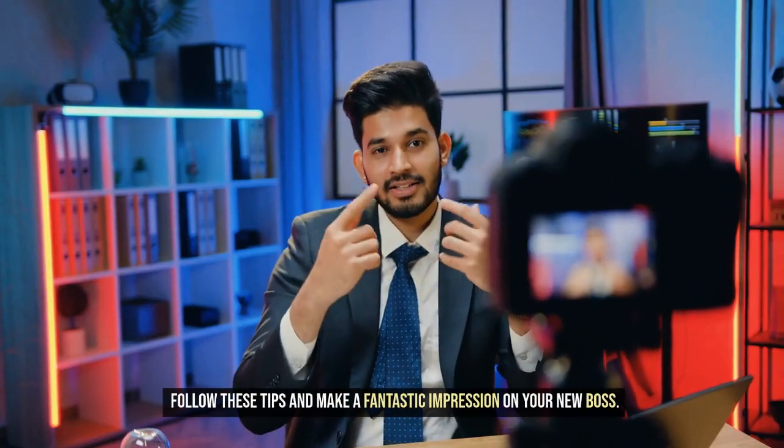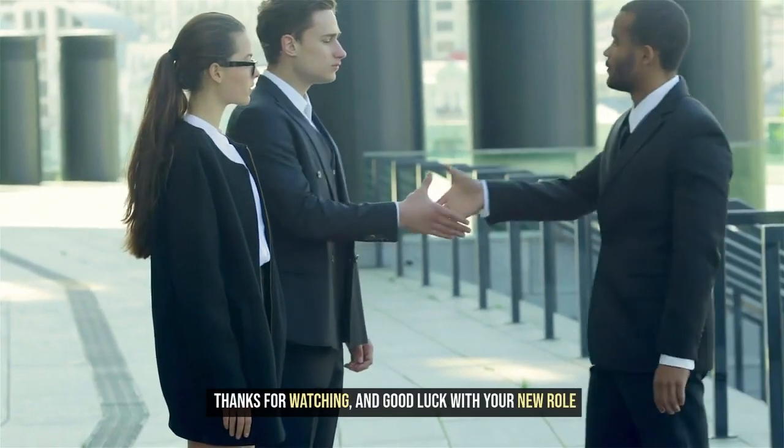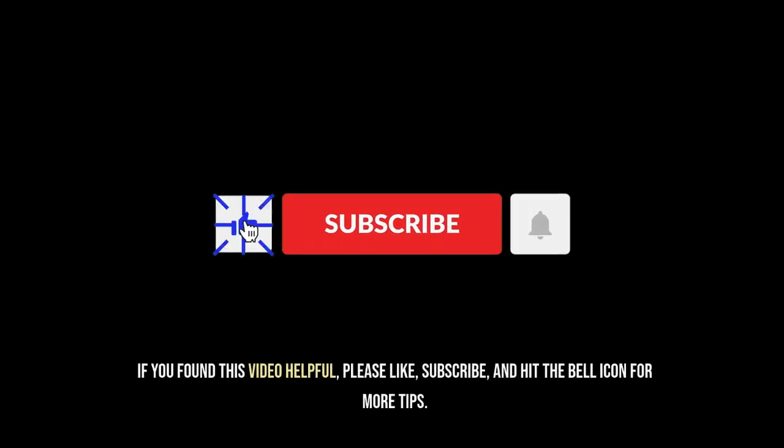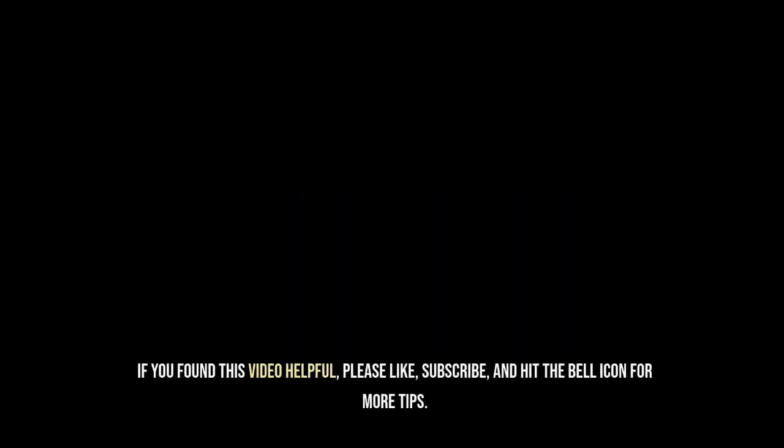Follow these tips and make a fantastic impression on your new boss. Thanks for watching, and good luck with your new role. If you found this video helpful, please like, subscribe, and hit the bell icon for more tips.